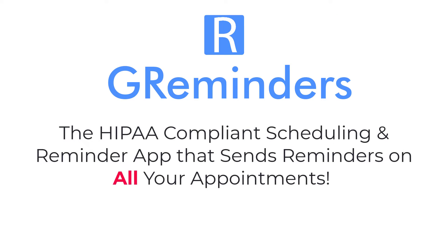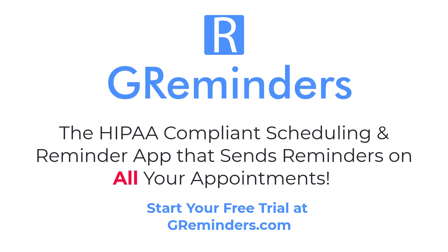G-Reminders: the HIPAA compliant scheduling and reminder app that sends reminders on all of your appointments. Start your free trial today at G-Reminders dot com.